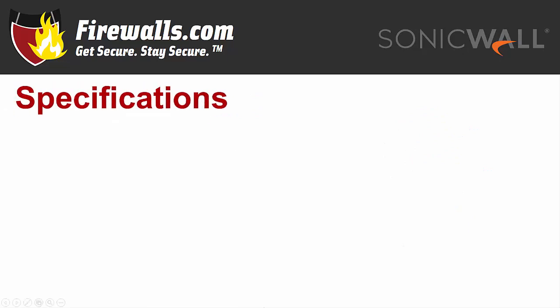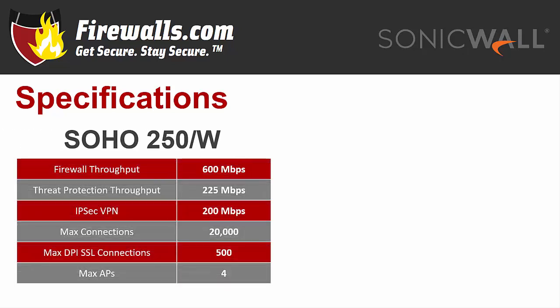Now let's dive into the numbers. The threat prevention throughput of the Soho 250 is 225 megabits per second, with a maximum throughput of 600 megabits per second. IPsec VPN speeds are up to 200 megabits per second, and the device supports up to 20,000 connections, 500 DPI-SSL connections, and 4 access points.